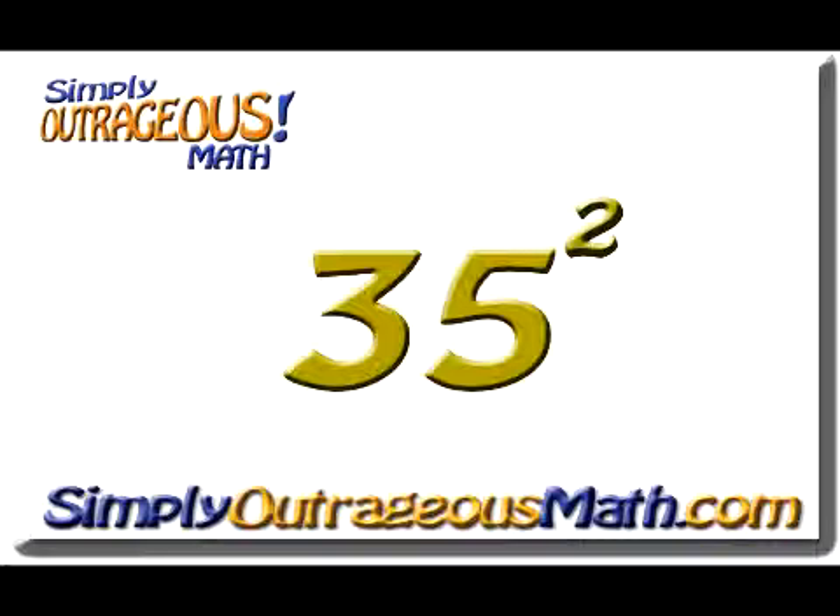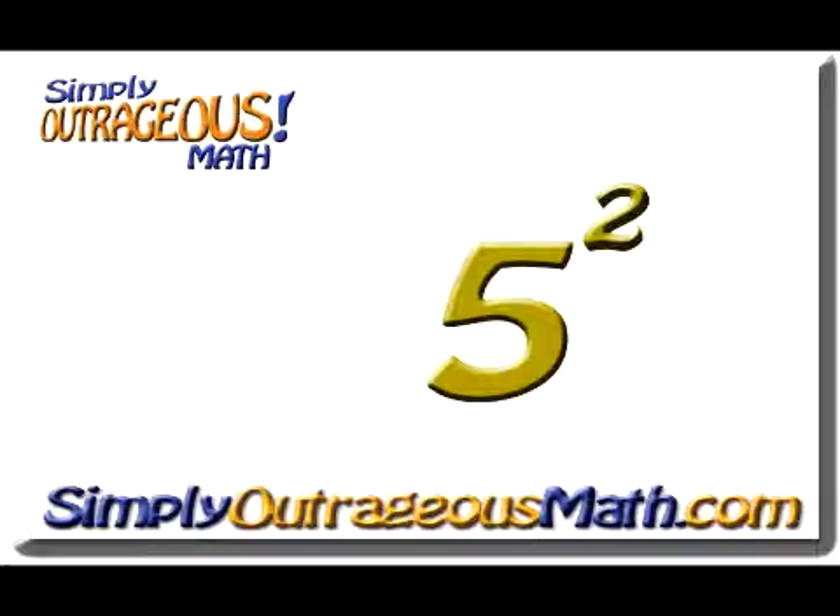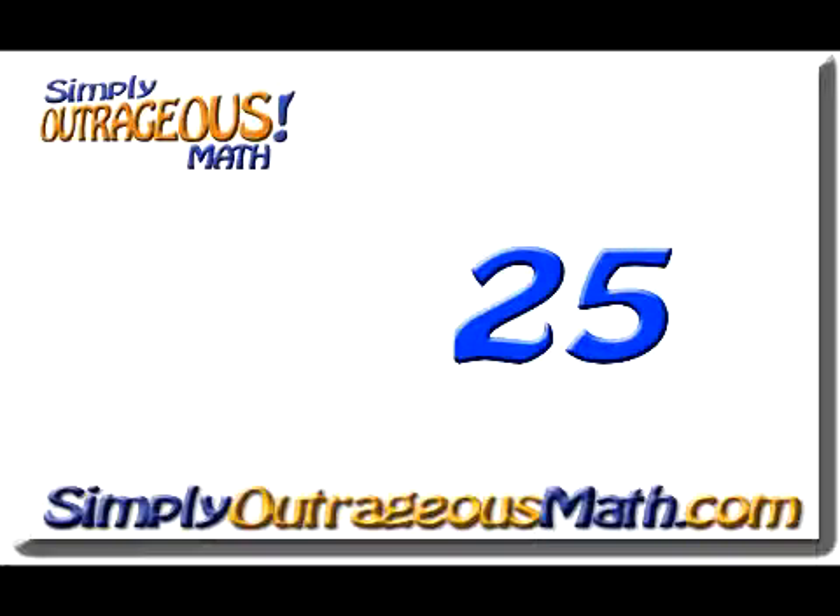In this case, we're going to take the number 35 squared. If we look at this problem, we know the answer ends in 25, because 5 times 5 equals 25. So that's going to be the end of our answer.